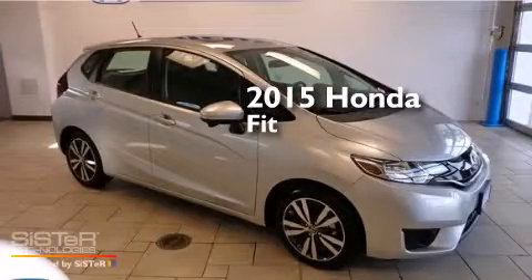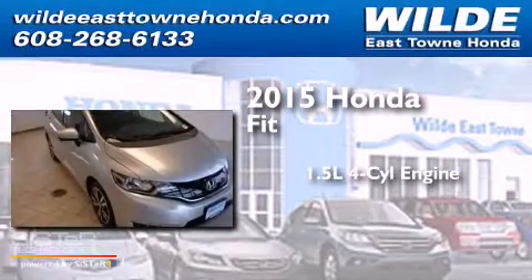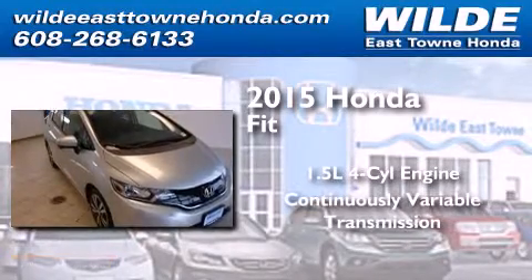This is a brand new 2015 Honda Fit. It has a 1.5 liter 4-cylinder engine and a continuous variable transmission.